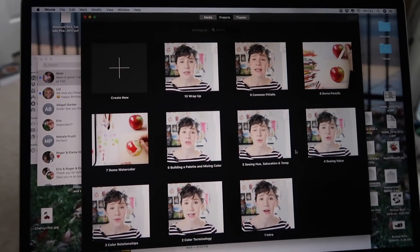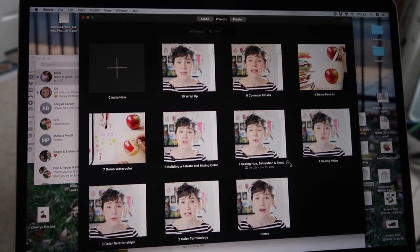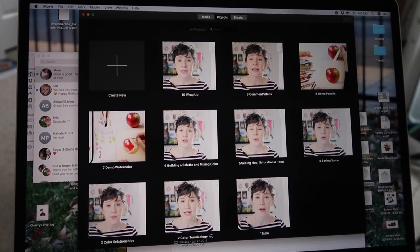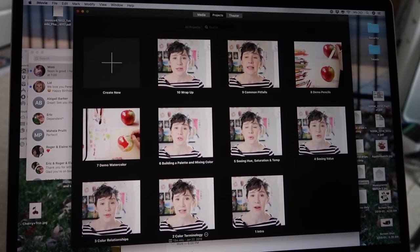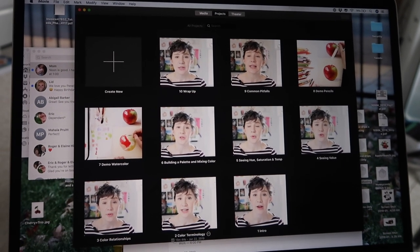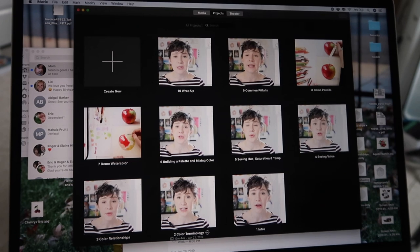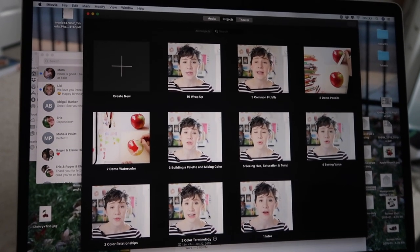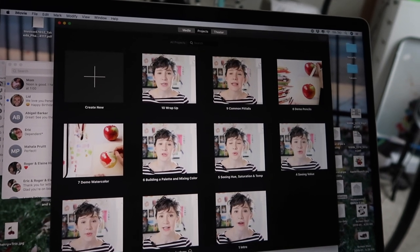I was really hoping I'd finish the first pass yesterday so I could have gotten started on figuring out what I need for cut screens, b-roll, and all the supplementary stuff. Let me show you what I have so far — I'm working in iMovie and I ended up having 10 lessons. Some of them are pretty long: the color terminology one is over 10 minutes, close to 15. Building a palette, matching color, and the watercolor demo are also around 14 minutes, and the colored pencils section is around 12.